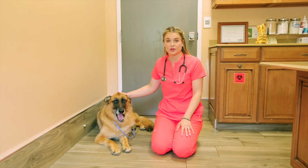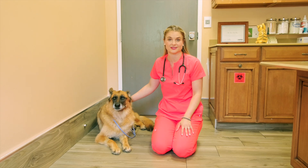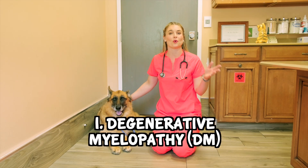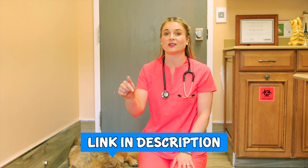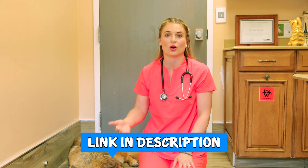Number one is degenerative myelopathy in German Shepherds — I'm just going to call it DM. This is a sad disease in German Shepherds where they can become paralyzed. There are DNA tests — I'll put them in my description below — that you guys can order online.